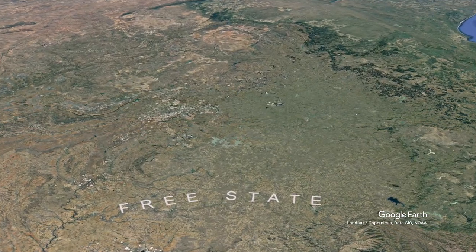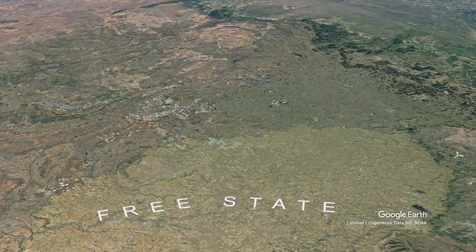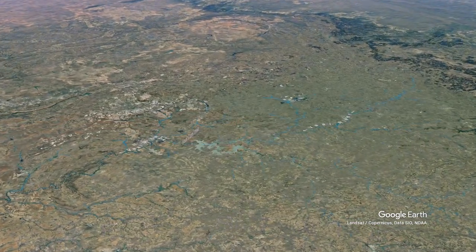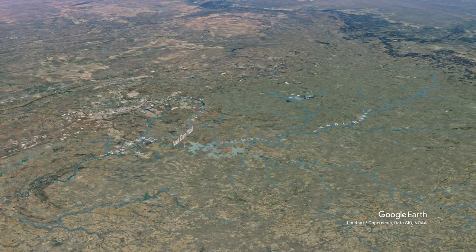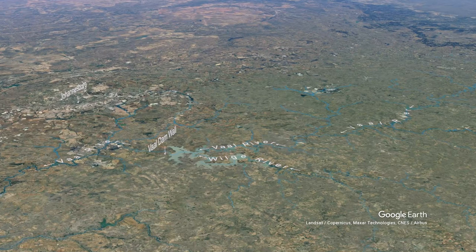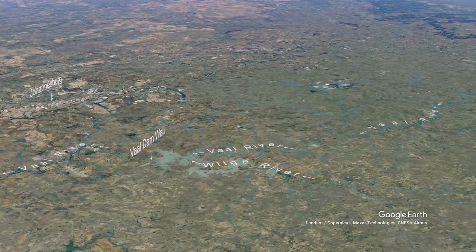The route I want to take is flying down through the Free State, because I think that gives you a great sight of the green heartland of Mpumalanga. You can see the Vaal River coming from the Vaal Dam, which is right ahead of you. We're going to fly right over it now.